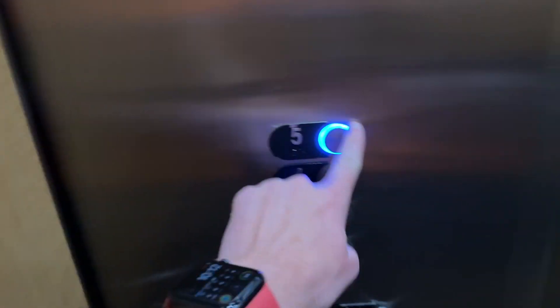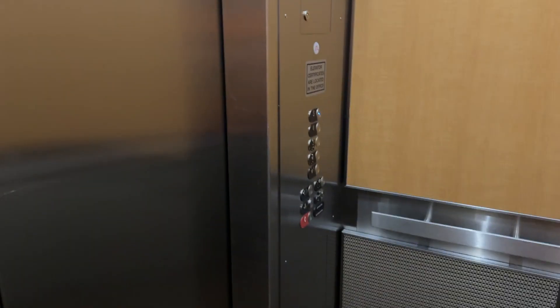Oh cool, this side has VR, this side has the original style button — that's funny. That's really interesting actually.